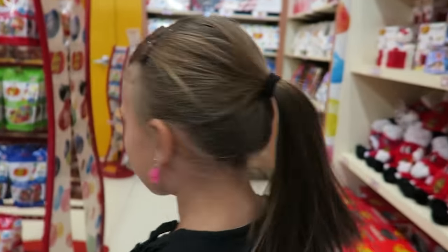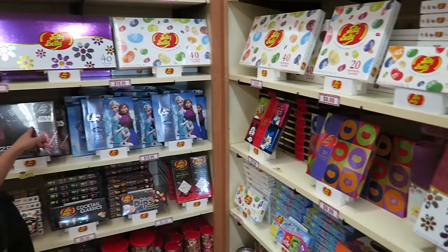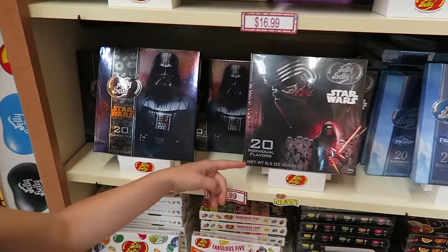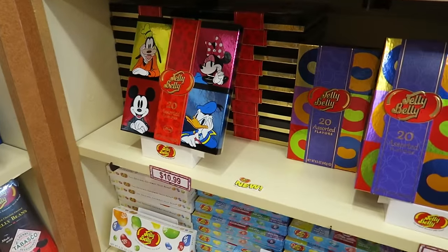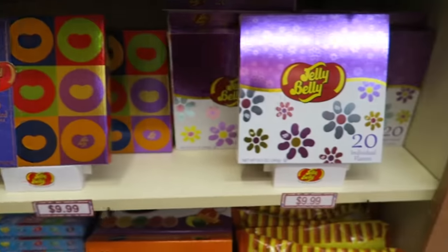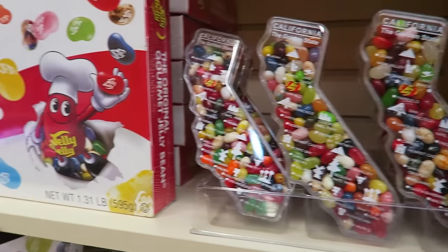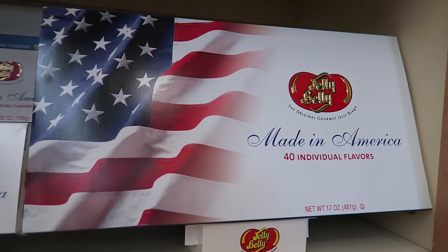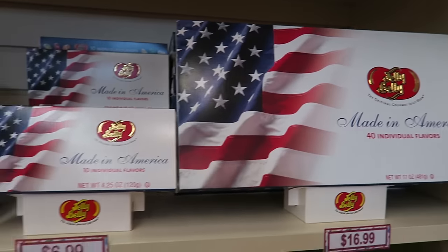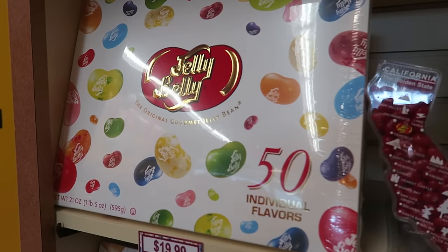What else is over here — big boxes of Jelly Beans? These are like special edition boxes. Wow — this is Star Wars, Frozen, Disney, cool little designs. California, because Jelly Belly's out of California. And some big sampler boxes — Made in America. That's pretty awesome. Fifty individual flavors — that's probably an awesome box.